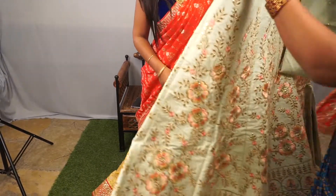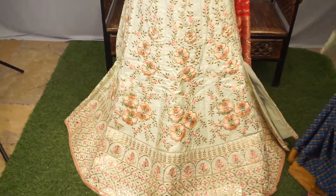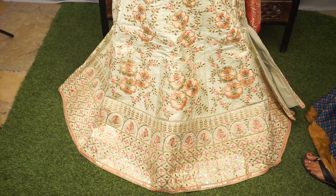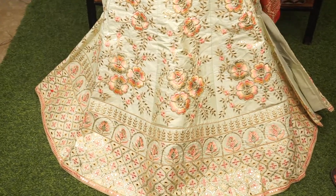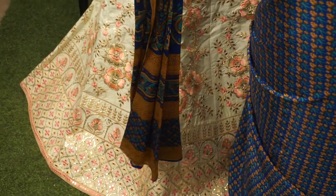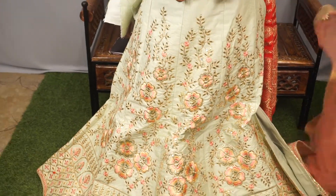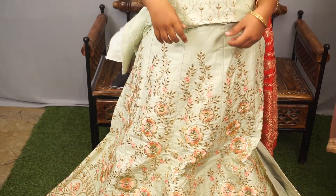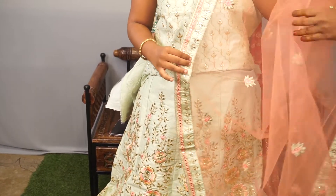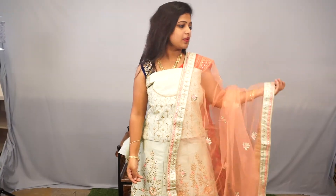So these all are semi-stitched lehengas aandhi. And this one is pastel green - light colour, pastel colour aandhi. The bottom has mirror work and rose colour thread work. The top is the same light pastel green colour. And the dupatta is a soft knit dupatta, light pale pink. Offer price 13,199.